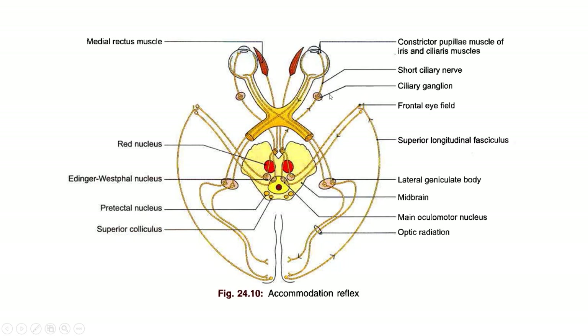Just as in the light reflex, the Edinger-Westphal nucleus sends nerve fibers to the ciliary ganglion — the right-sided Edinger-Westphal nucleus to the right ciliary ganglion and the left-sided to the left ciliary ganglion. From the ciliary ganglion, short ciliary nerves arise and supply the pupillary sphincter muscle, or constrictor pupillary muscle, which causes constriction of the pupil.